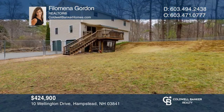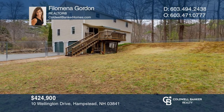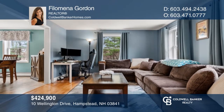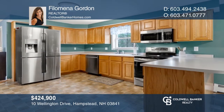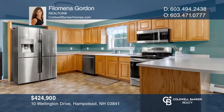This home is on a cul-de-sac street and boasts three beds, a wonderful floor plan with a great family room, and dining room with hardwood floors, a wood stove insert, nice deck, and private wooded fenced-in yard. Ready to take the next step? Contact Philomena Gordon to find out how.